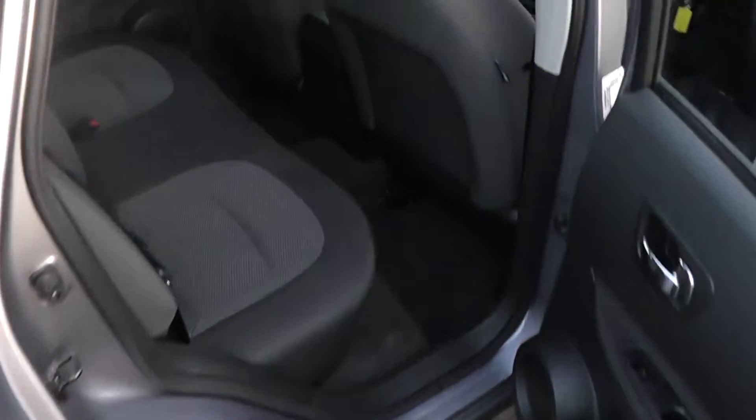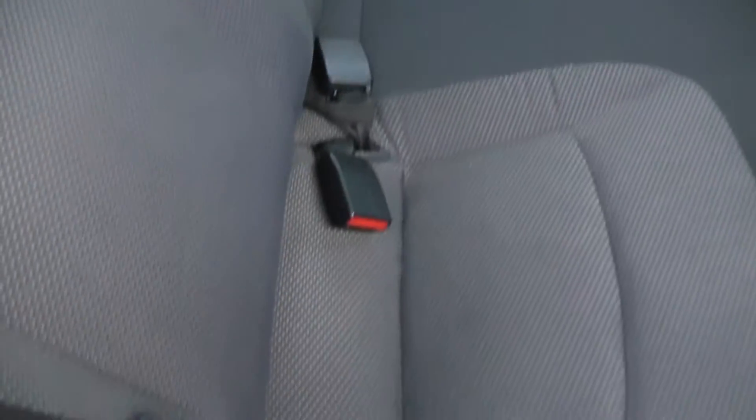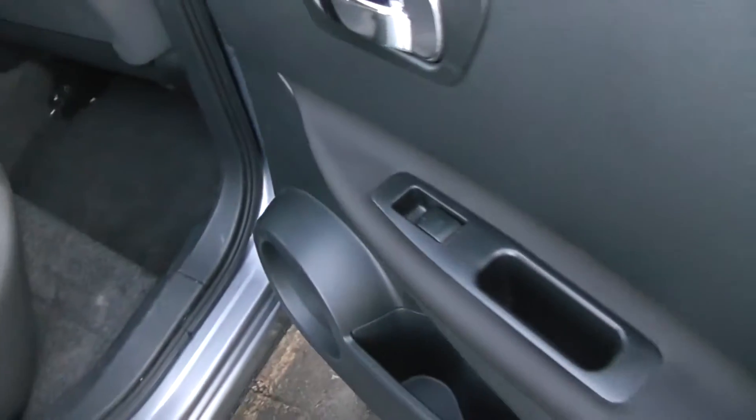Coming around and looking into the rear cabin, there's plenty of space for any adult passengers. It has ISOFIX child seat preparation, and individual rear window controls.